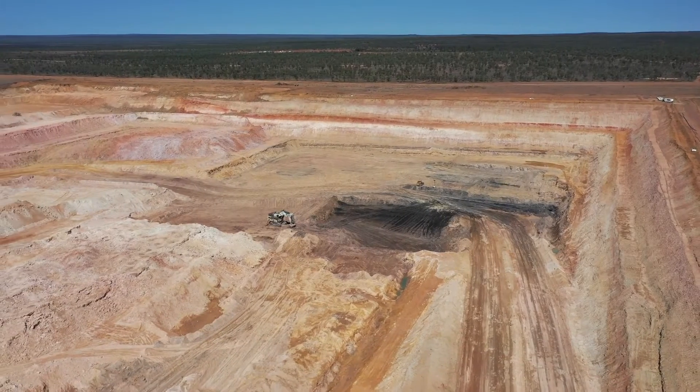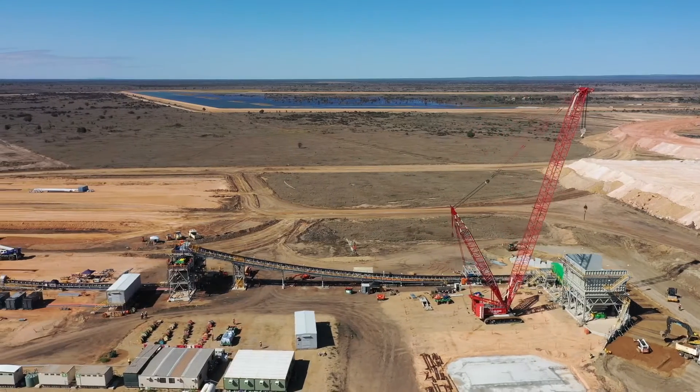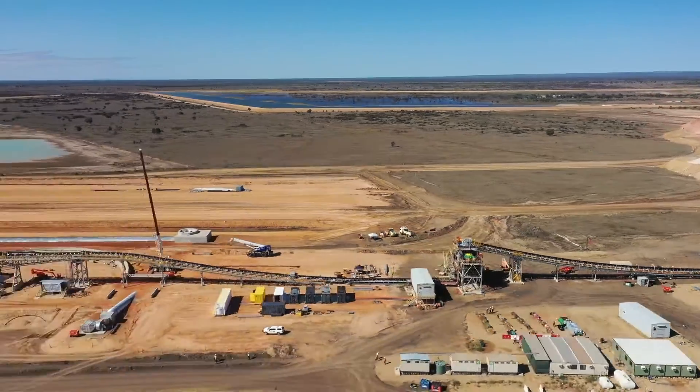The material comes from our sizing station onto our stack feed conveyor and is loaded onto our product pack.